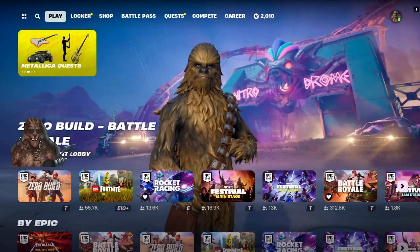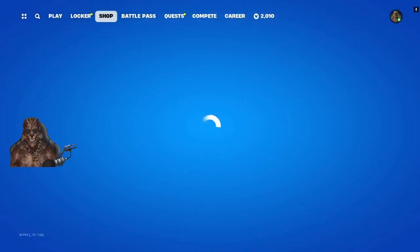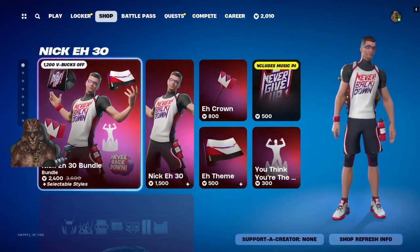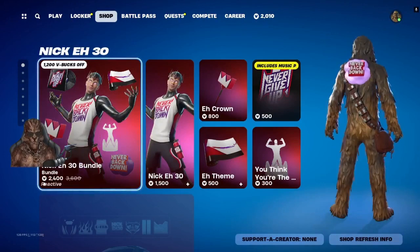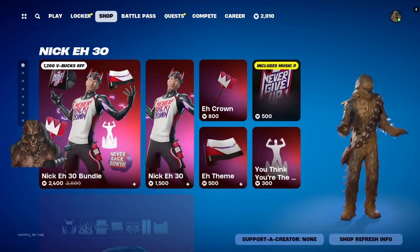What's up everybody, welcome to another episode of the Daily Crap. In today's item shop, we got the Nick 30 bundle. Congrats on the bundle, Nick — awesome.